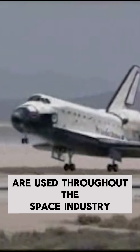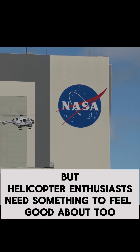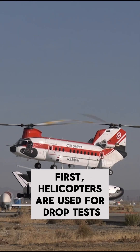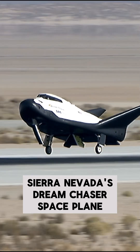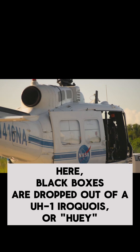You might know that fixed-wing aircraft are used throughout the space industry, but helicopter enthusiasts need something to feel good about too. So how does the space industry use helicopters? First, helicopters are used for drop tests. In this example, the CH-47 drop tests Sierra Nevada's Dream Chaser space plane. Here, black boxes are dropped out of a UH-1 Iroquois, or Huey.